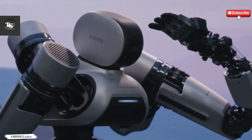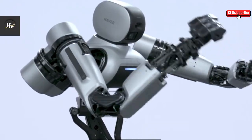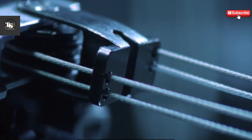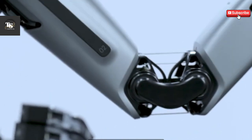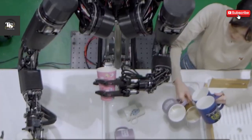The Ambidex robot is an innovative leap forward in robotics, born out of collaborative research focused on human-robot coexistence. This remarkable piece of technology utilizes a cable-driven mechanism, ensuring safety during interactions with humans.